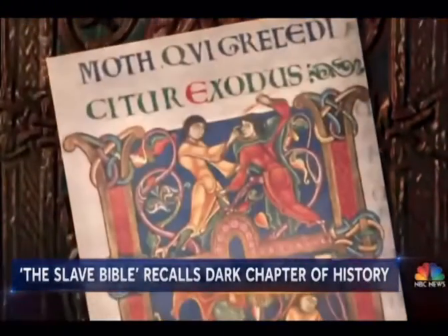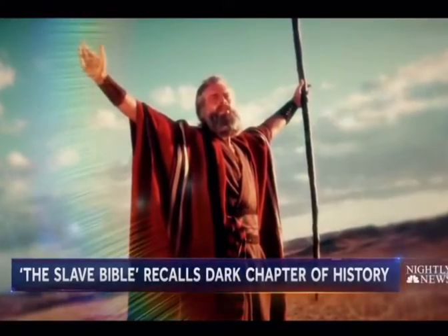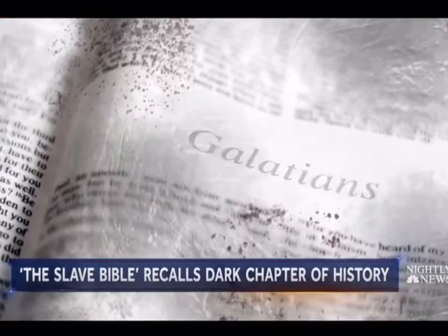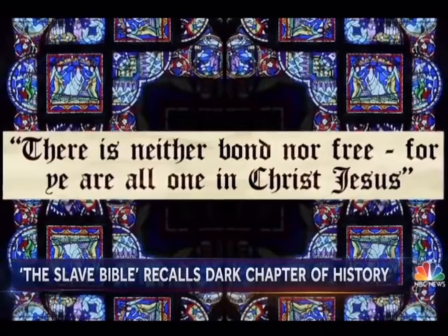The Book of Exodus — redacted. No story of Moses demanding Pharaoh, 'Let my people go.' Gone is Galatians and the verse: 'There is neither bond nor free, for ye are all one in Christ Jesus.'